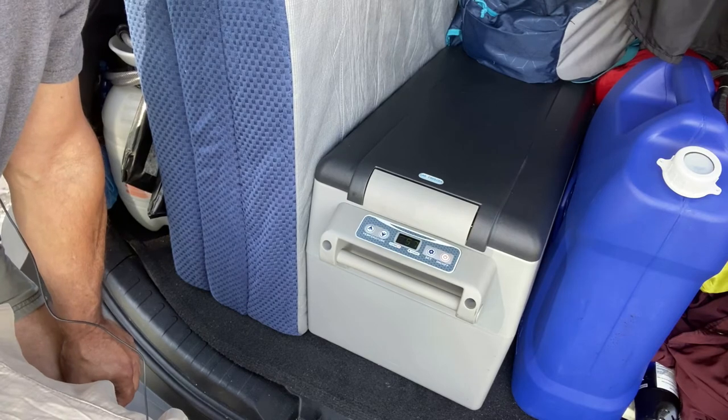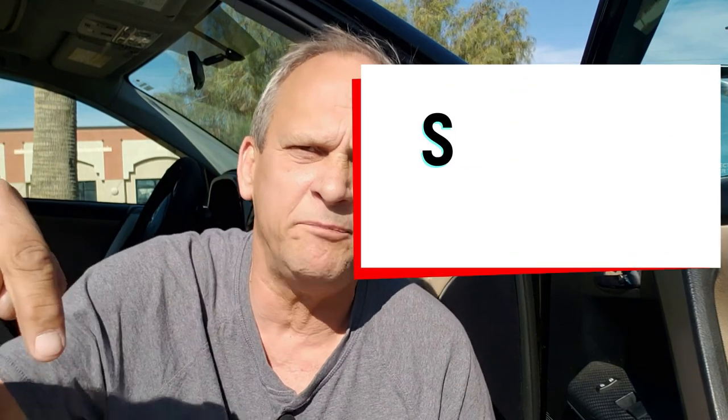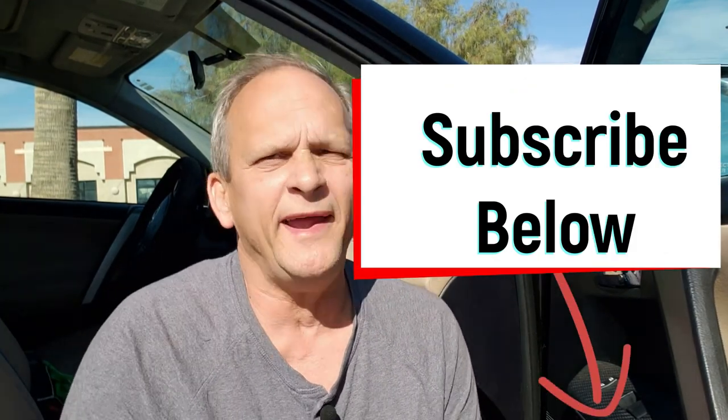If you got anything out of this video, please subscribe below and hit the notification bell so I can notify you every time a new video comes out.